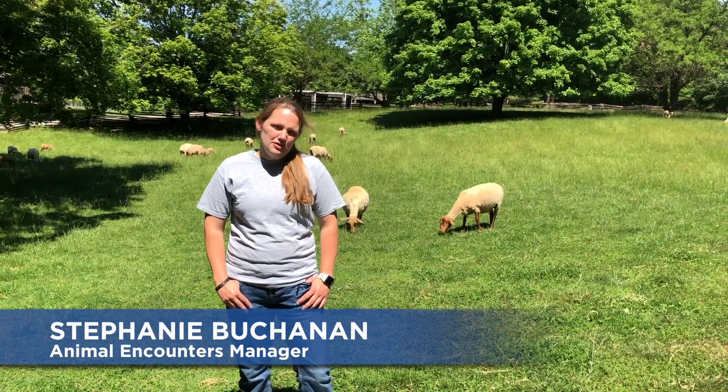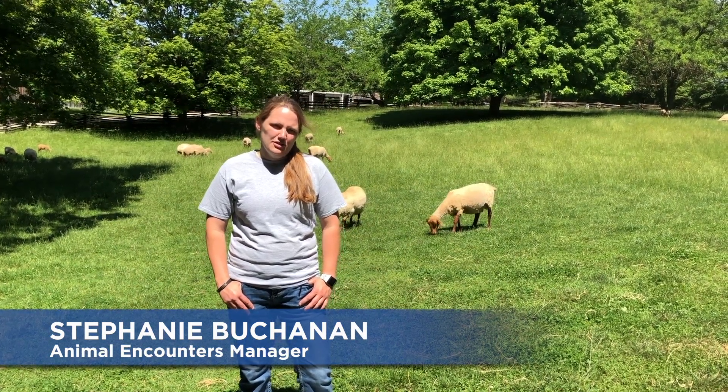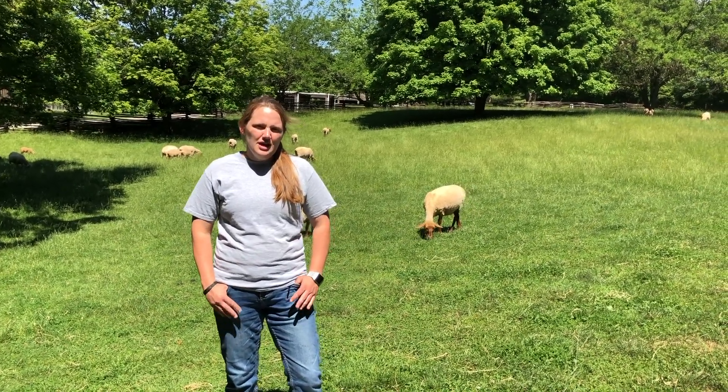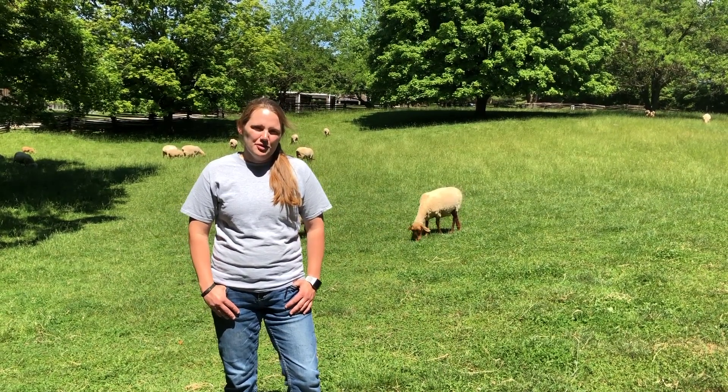Hey everyone, so in today's animal meet and greet we're going to be talking about some animals here that don't get quite as much attention as our heritage breeds, but are still equally important to our heritage livestock program here at Conner Prairie. So today we're going to be talking about some of our crossbred livestock.